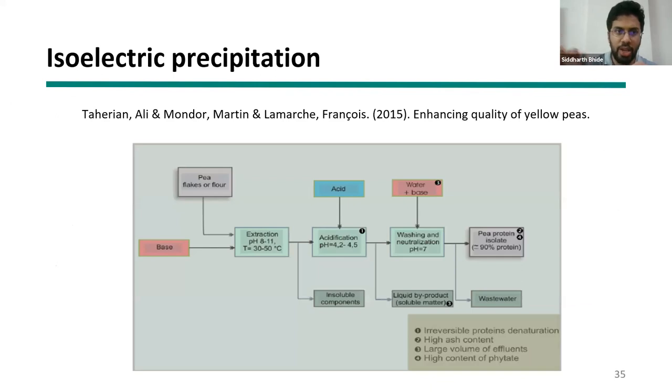In the yellow pea extraction process, the alkaline solubilization step is followed by an acidification step as a second stage to extract more purified protein. This is an approach you could explore in your proposal — first an alkaline step, then an acidification step. One important caveat: highly alkaline followed by acidic operations can denature proteins and make them less functional, so you need to balance yield versus functionality.